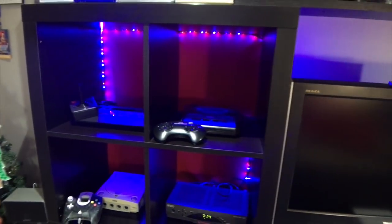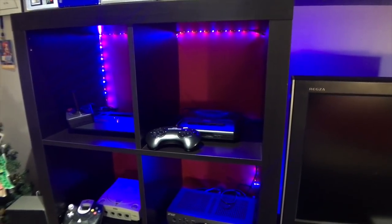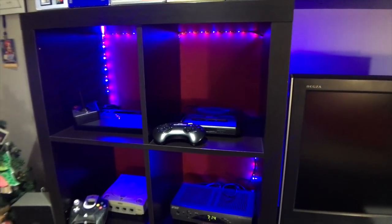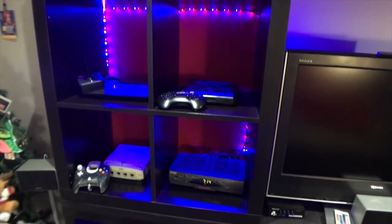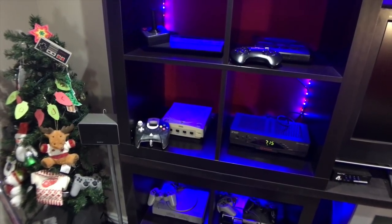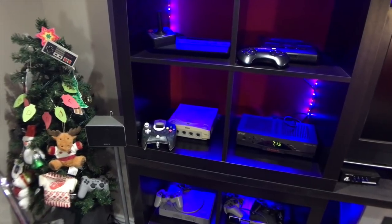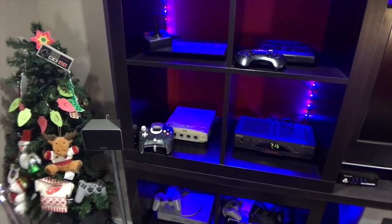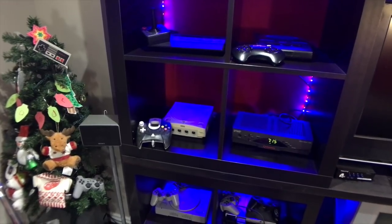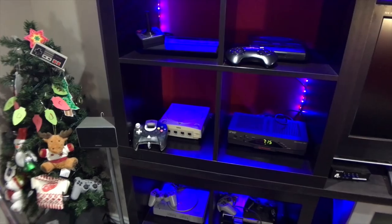My Sega Genesis — same thing, I gave it away and had to re-buy it again, but this one does work. I have it connected to my old TV down at the bottom. The Sega Dreamcast right there — if you guys are familiar with this channel, I'm in love with this console and it does get a little bit of love whenever I get a chance to come down here. I tend to put a game in and just go and enjoy what I can.